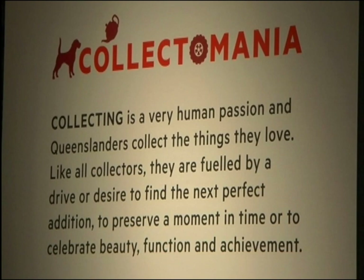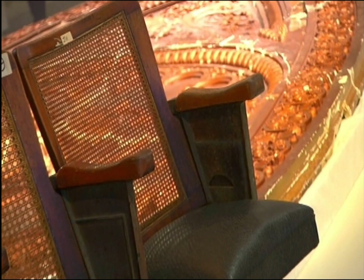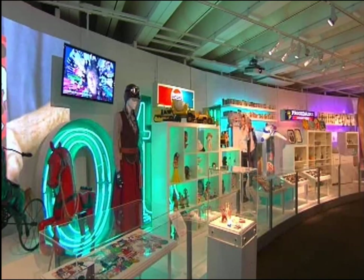Collectomania is the end result of about a year and a half's work by colleagues here at the Queensland Museum. We were very interested in looking at what Queenslanders collect because we're a major collecting institution ourselves, but we wanted to find out what Queenslanders collected.